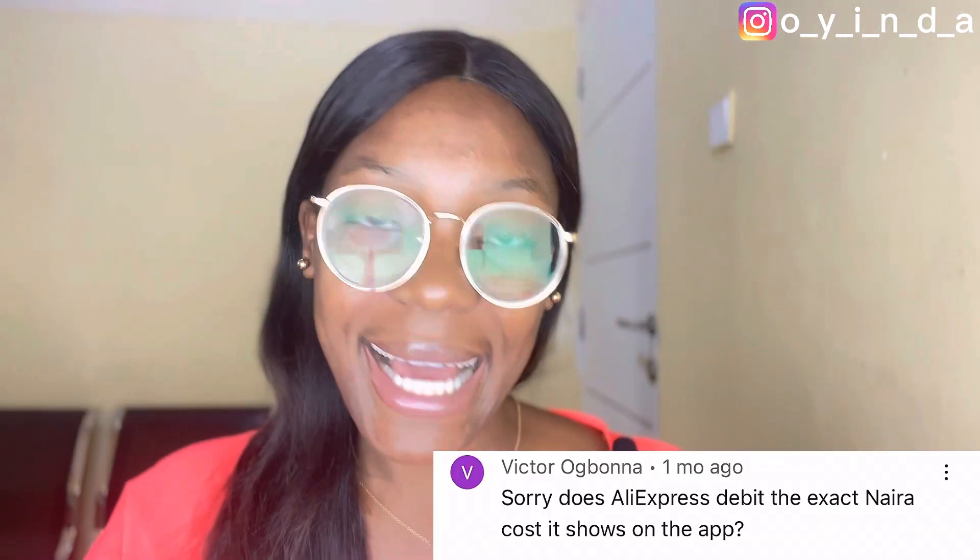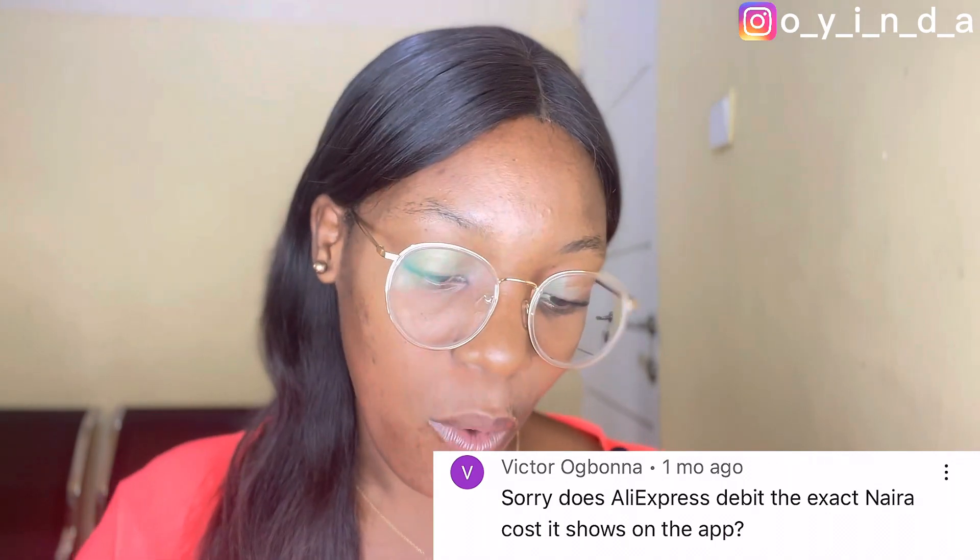The next question — and Nigerians always say sorry before saying anything — sorry, does AliExpress debit the exact Naira cost it shows on the app? Yes, AliExpress is supposed to debit the exact Naira it shows on the app. But because of the issues we have in Nigeria, AliExpress does not work with the normal Naira debit card, so we have to use Chipper or other apps that give you a virtual dollar card. This doubles the price of what is seen on AliExpress. But if we were using a normal Naira debit card, it would be the same amount plus maybe an extra 50–200 Naira bank charge.